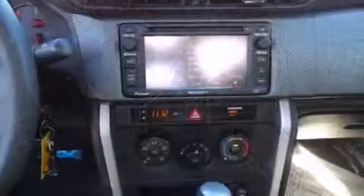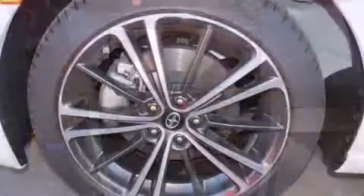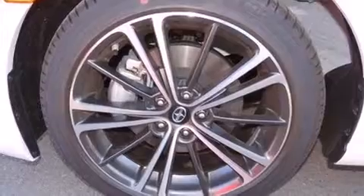Enjoy your favorite music via the stereo system, which includes a CD player with MP3 capability, and eight speakers, enhancing the audio experience throughout the interior.